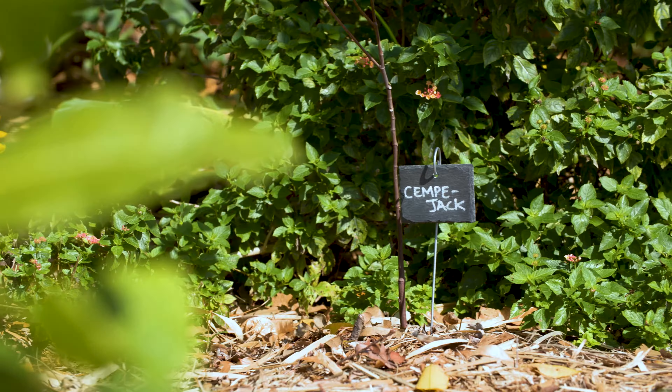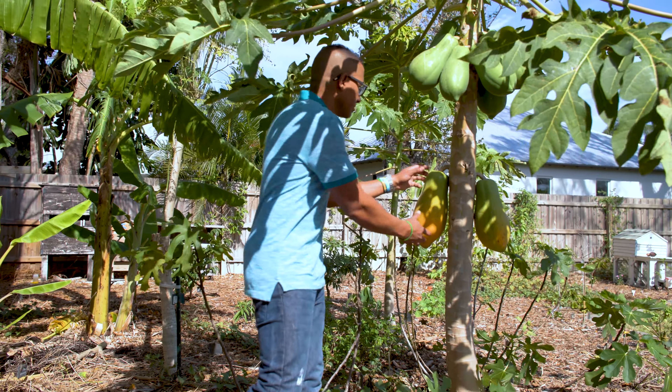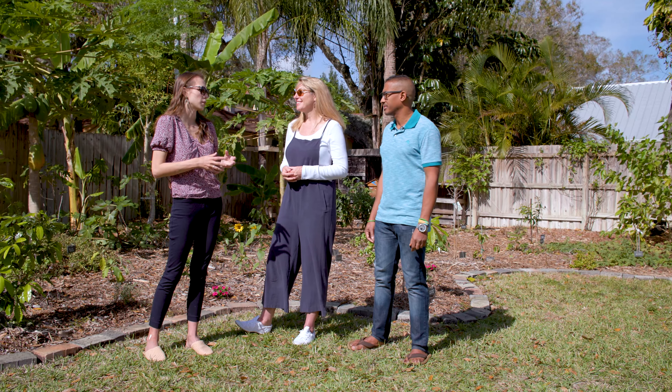You have so many different types of plants here — how many do you have and how do you take care of them all? We have around 280, and it's a labor of love. We're out here almost every day — it's almost like a full-time job. When we have time we come out here, roughly on a daily basis.